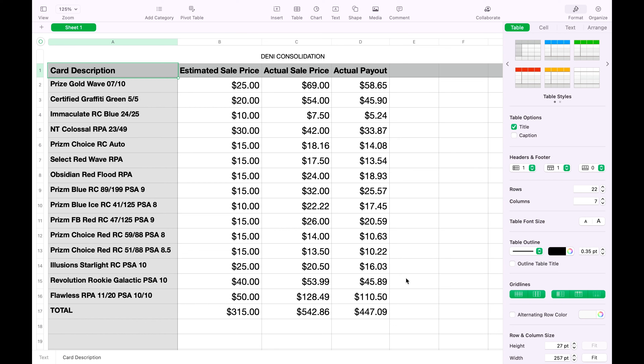That brings us to a grand total of $447 in payout. Like I said at the beginning of the video, it actually gave me the opportunity to upgrade into two cards instead of just one. I was really happy with all the sales here. So now let's go take a look at the two cards that we upgraded into.